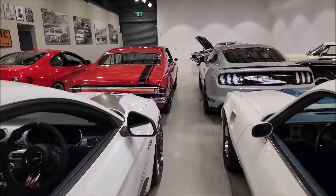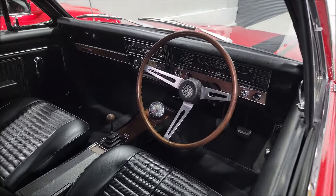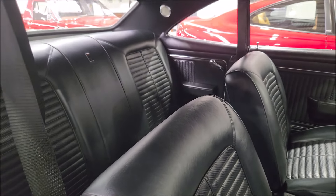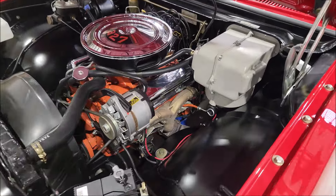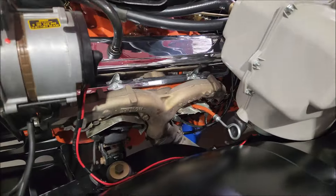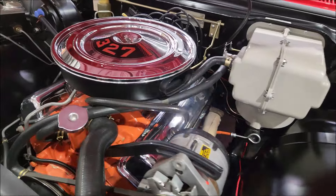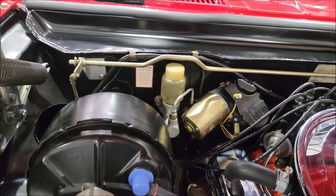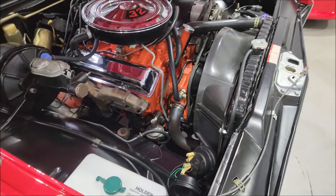We have an absolutely beautiful Pickettie Red HK 327, and this is an absolutely beautiful car. Fully restored — concourse restored — and in absolute show condition. See if I can pop the bonnet on that. 327, just beautifully done. Got the heat shields. Beautiful resto, like a concourse resto job. Everything redone — it's like a brand new car. Magic.